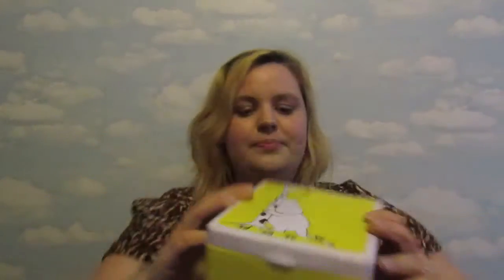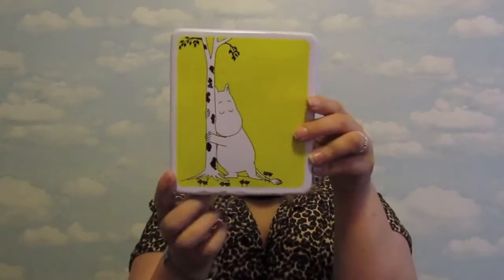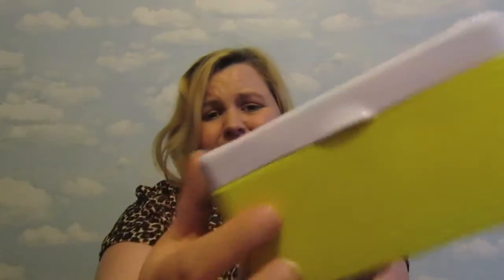One tea caddy was not going to be enough — I got another one. This one is a bright yellow one with Moomin Troll hugging a nice little tree — I just thought it was really bright and happy. This one did get dinged a little bit in my suitcase, so if you're buying these tins, wrap them up in your clothes, don't put them right at the edge of the suitcase because it's quite thin metal and it does get dented. But it adds a bit of character — I don't mind.